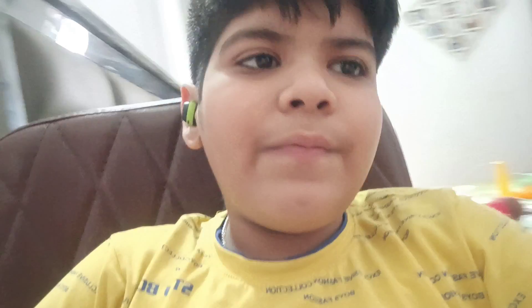Hey guys, how are you? I am fine. How was your day? Comment to me in the description box. I have to show my pen collection and my toy collection in this video, so let's start.